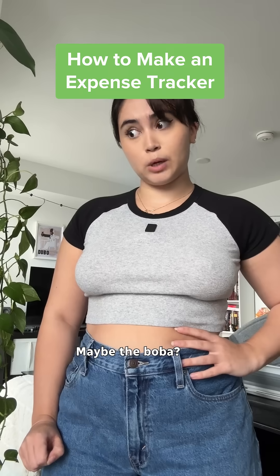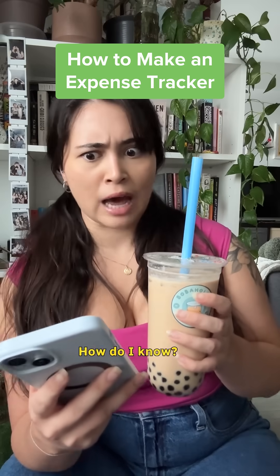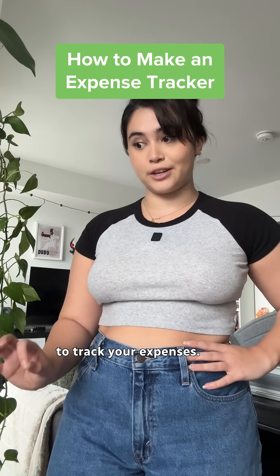How am I broke again? Maybe the boba? No, maybe. How do I know? Let me show you an easy way to track your expenses.